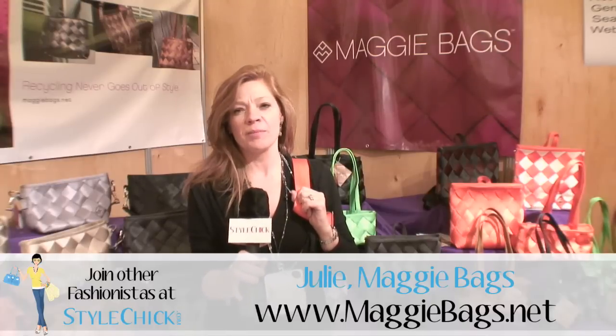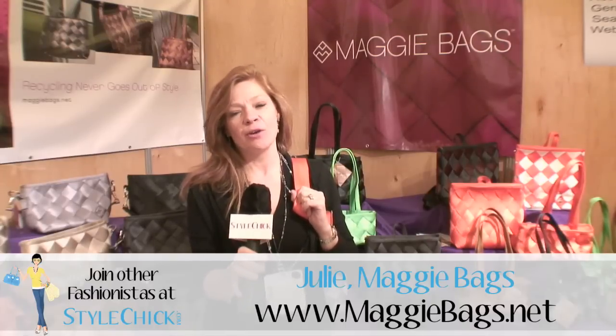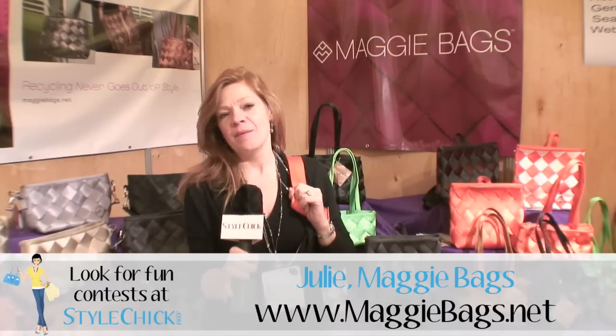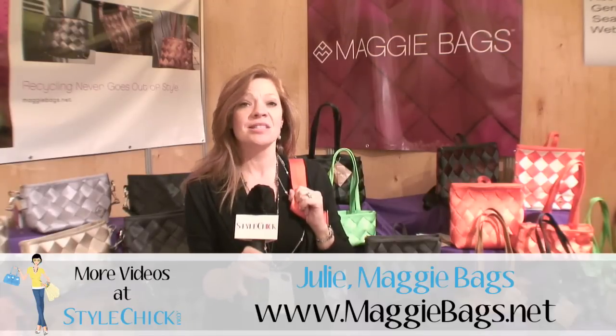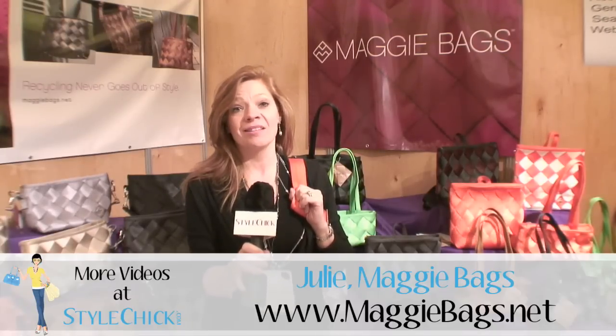My favorite trend for the upcoming season is definitely the eco-friendly products that are coming out. We're all trying to take better care of our environment, and Maggie Bags does that by using recycled seat belt webbing to make a great line of handbags.